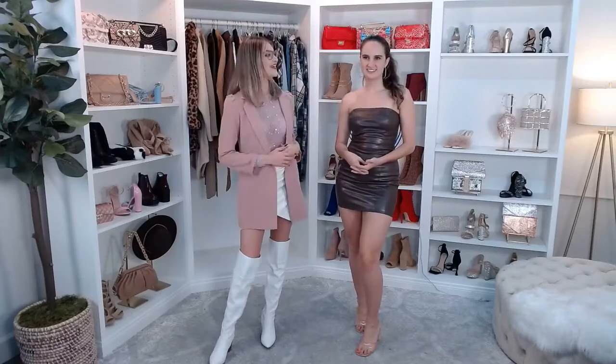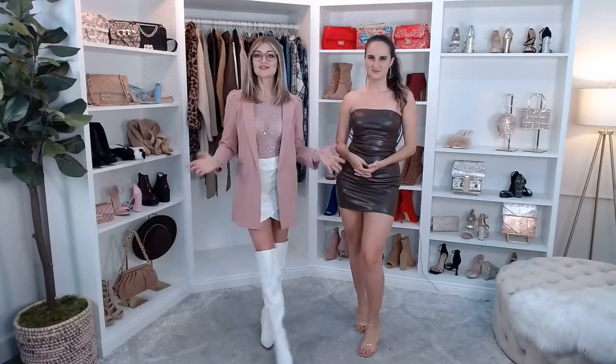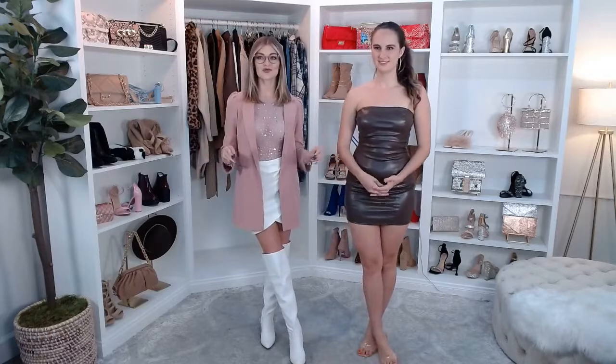Welcome back to Winter Live. I'm Brianna. My name is Gabby and today's show is full of winter outfits for your dressy events this season.